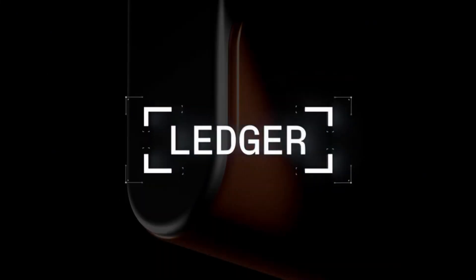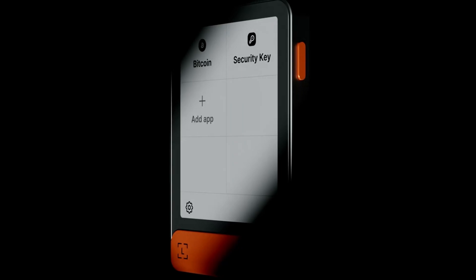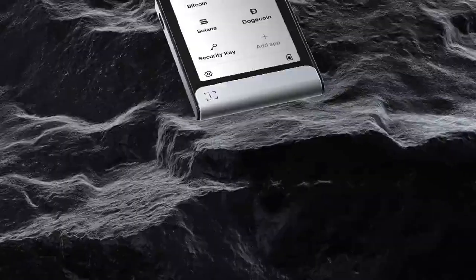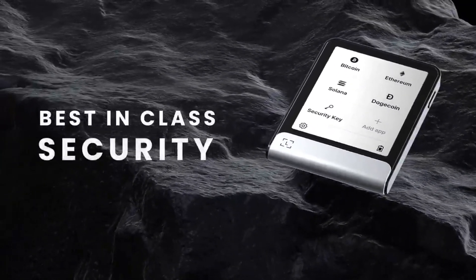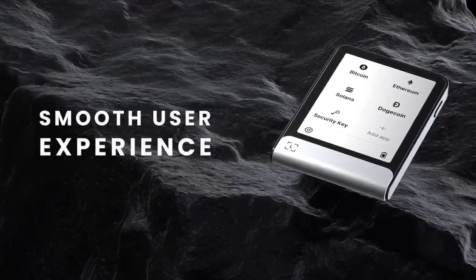Both the Nano S and Nano X support a wide variety of cryptocurrencies, including Bitcoin, Ethereum, Ripple, and more. The Ledger Nano X, with its Bluetooth functionality, also offers enhanced mobility for users who want to manage their assets on the go.